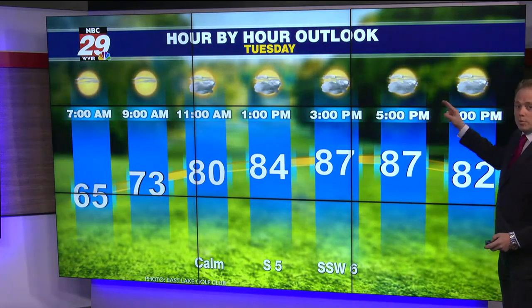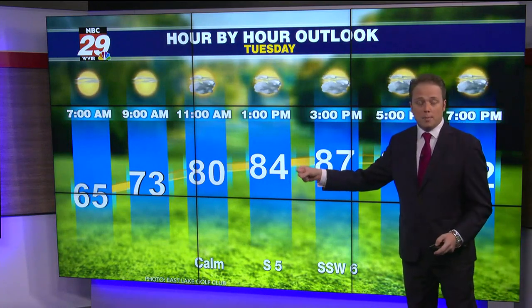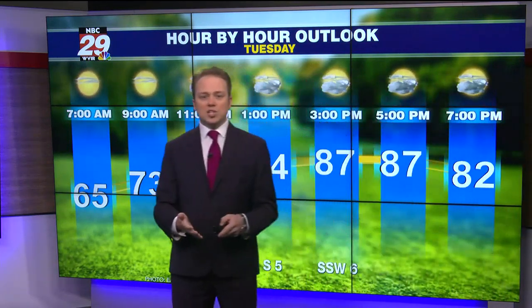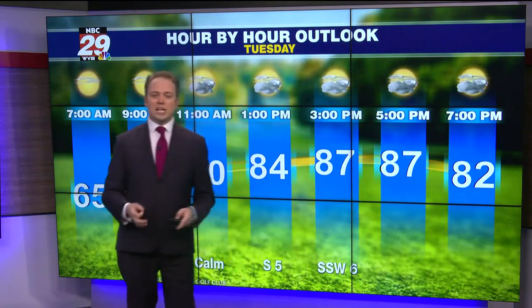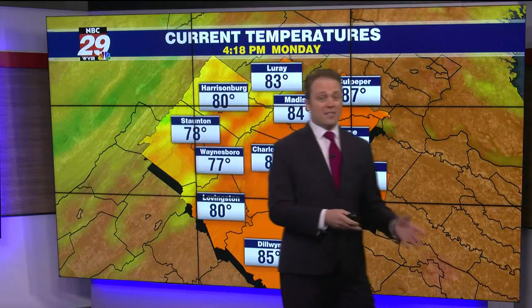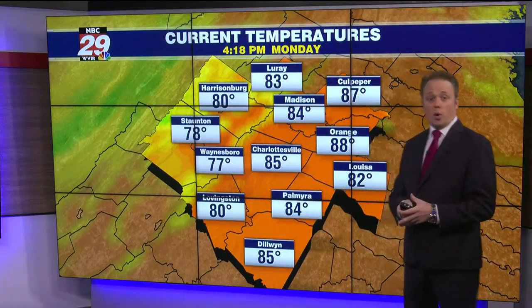The clouds will begin to billow on up, but only a small chance for a pop-up shower during the day. By this time tomorrow evening into sunset and dinnertime, a better chance for a passing shower, downpour, and thunderstorm will begin to form out ahead of our next weather pattern — a changing cold front.